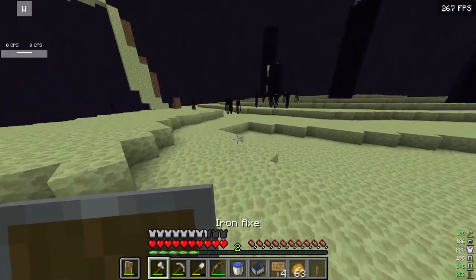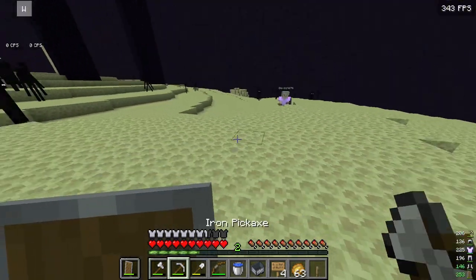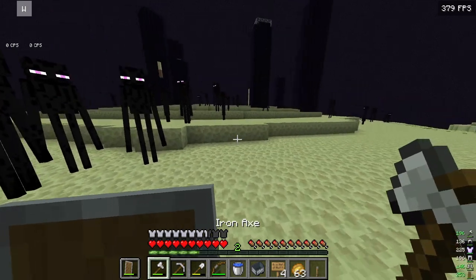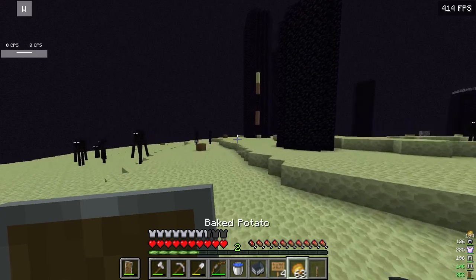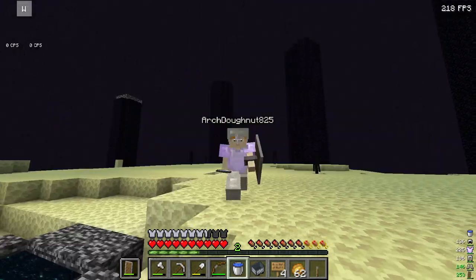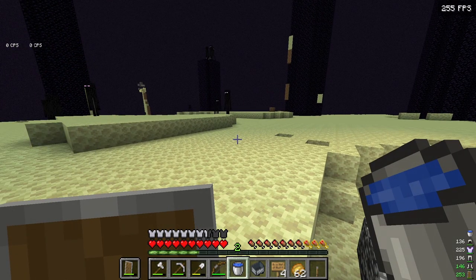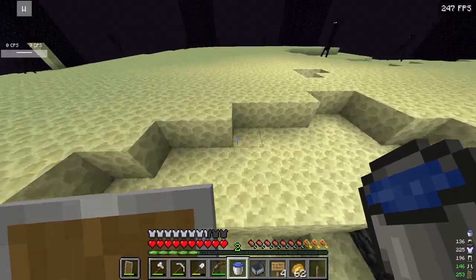Oh my god, look at this — we've beaten the End! We haven't been in here in ages. Don't look at any endermen, run here. You had to drop in so you don't hide. We'll see you later — bye!